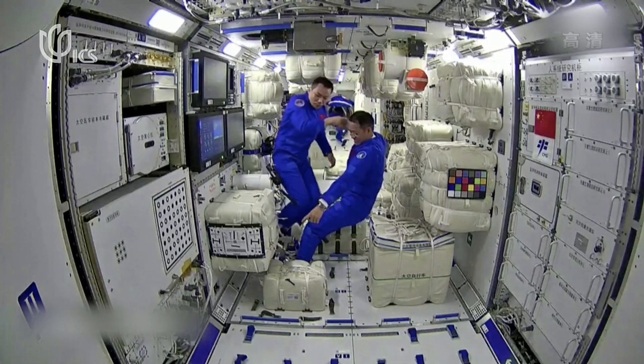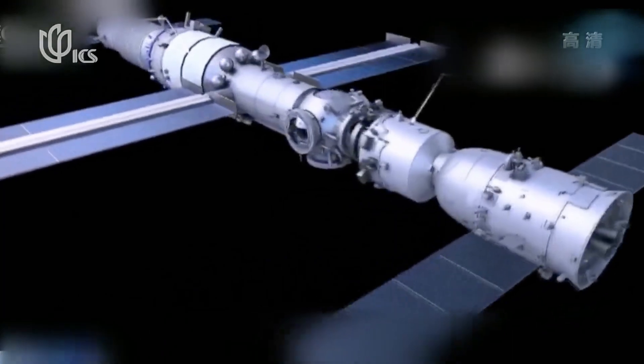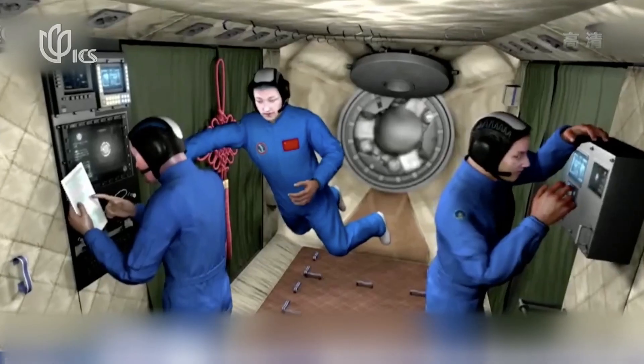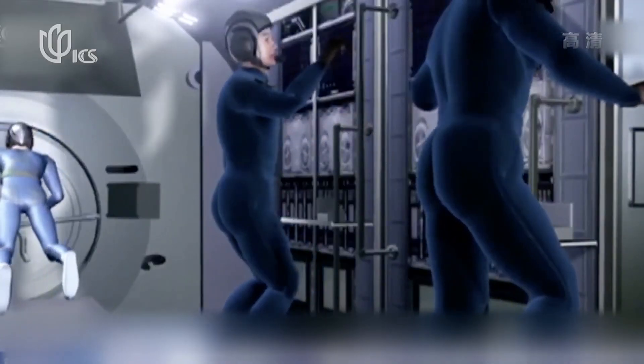The items include things like treadmills and bicycles for exercise. Scientists say the astronauts will lose muscle mass in a microgravity environment. If they don't work out enough, they could potentially sustain broken bones when returning to Earth.